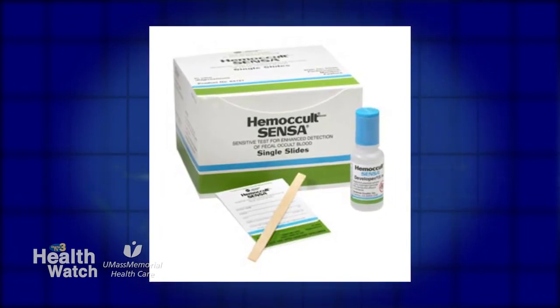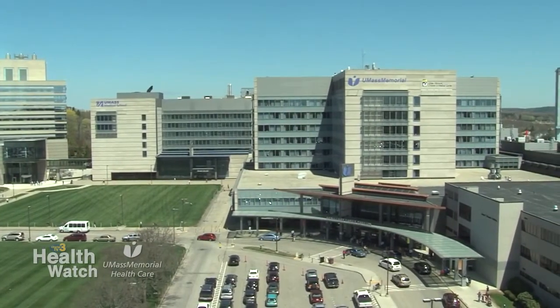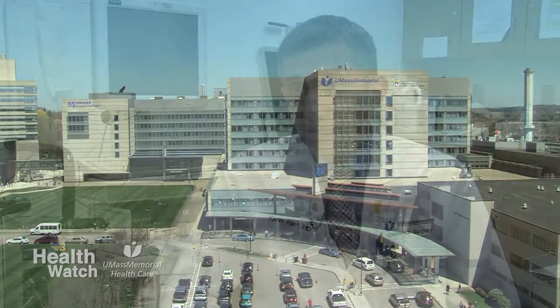How effective are the at-home tests? The sensitivity — meaning actually picking up something that is actually there — ranges anywhere from 60 to 80 percent. The problem is that they're not very specific. It is such a prevalent disease, and it is a disease that we can catch very early to prevent potentially catastrophic outcomes.